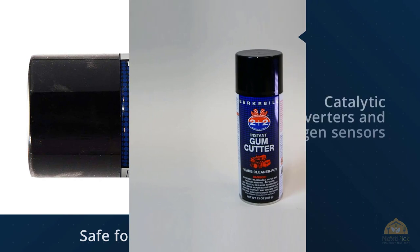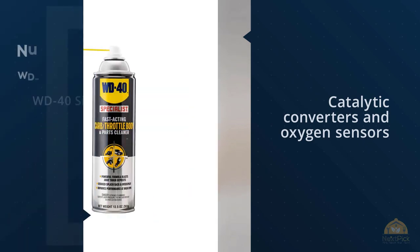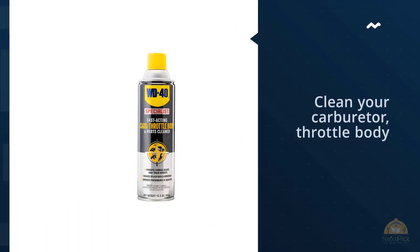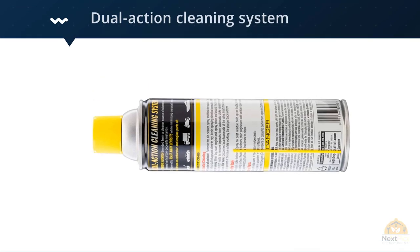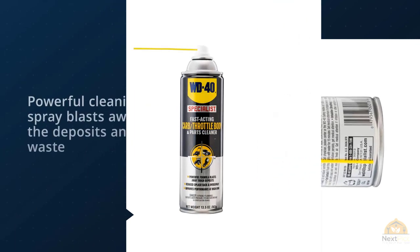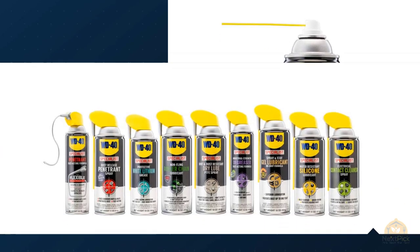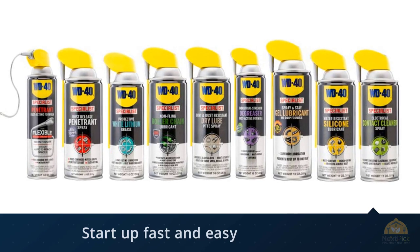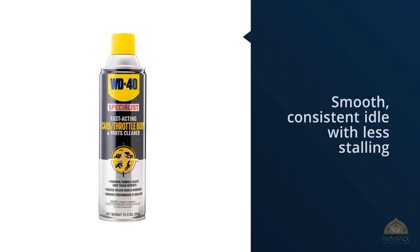Number four: WD-40 300134 Specialist Carb, Throttle Body and Parts Cleaner. The popular brand WD-40's fast-acting carb throttle body cleaner won our top pick for best carburetor cleaner. If you're looking to clean your carburetor in just a few minutes, this product will make the most of that time — there's no dipping or scrubbing involved. Best of all, the product comes in a handy spray can with a convenient replaceable lid. Many people get confused and don't always know the difference between a throttle body and a carburetor cleaner — with WD-40's product, you don't have to know the difference; you can use it on both types of components with similar results.